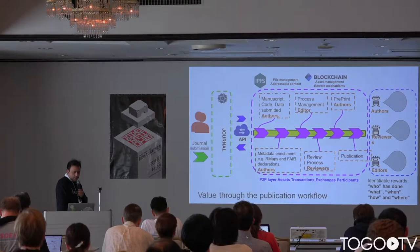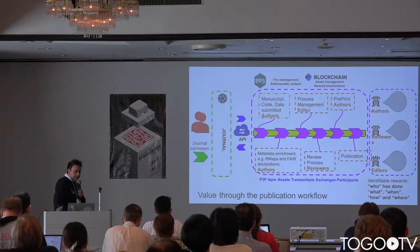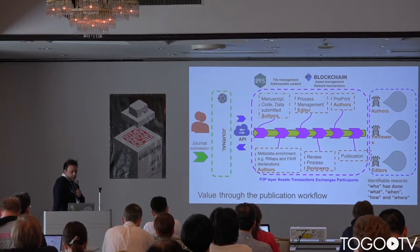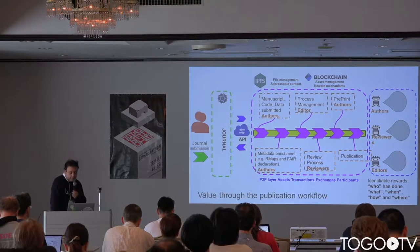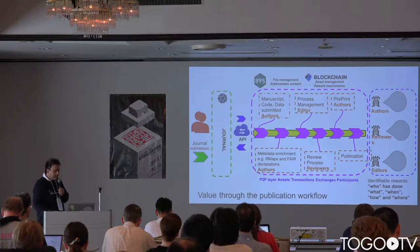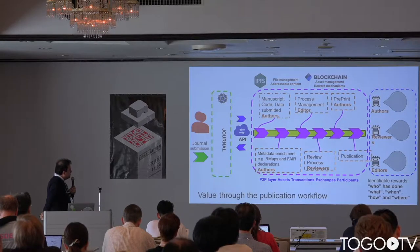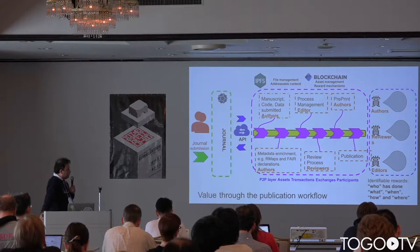We also want to establish value through the publication workflow. Very often, the publication workflow only adds value to the author of the published paper — it doesn't give any credit to the actual editor or to the reviewers. We want to make sure that whatever assets are generated throughout the review process are accurately described and accounted for. For that, we have the idea of a ledger for science, developed in the form of a scholarly wallet.